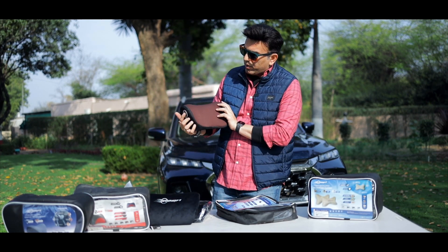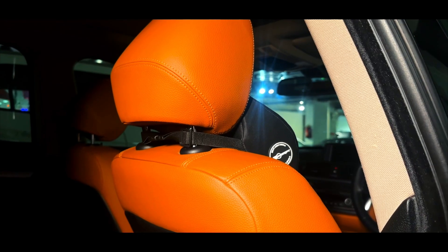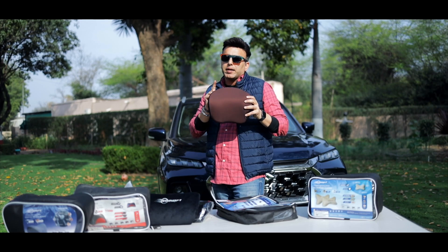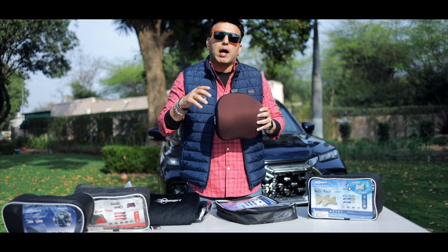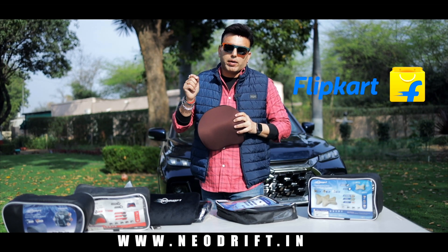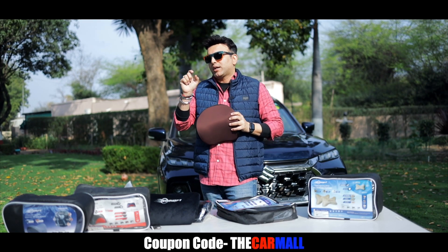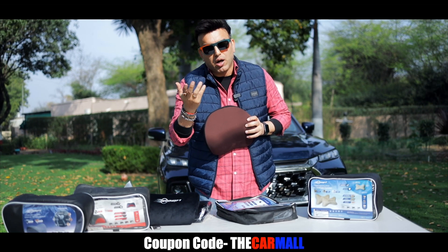It is a very good quality product it seems. Talking about the price — it comes in single piece and is currently priced at 799 rupees only. You can order it at www.neodrift.in, Flipkart, or Amazon. There is a discount coupon code listed here, and you can also get an extra discount.